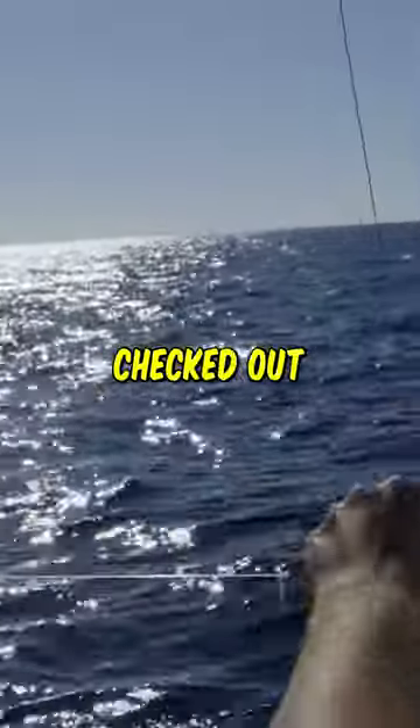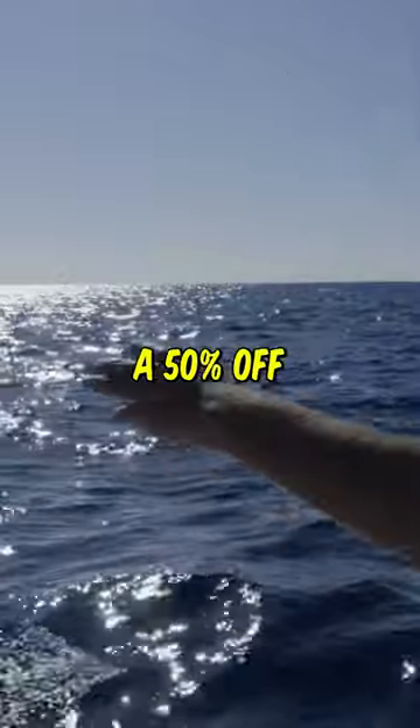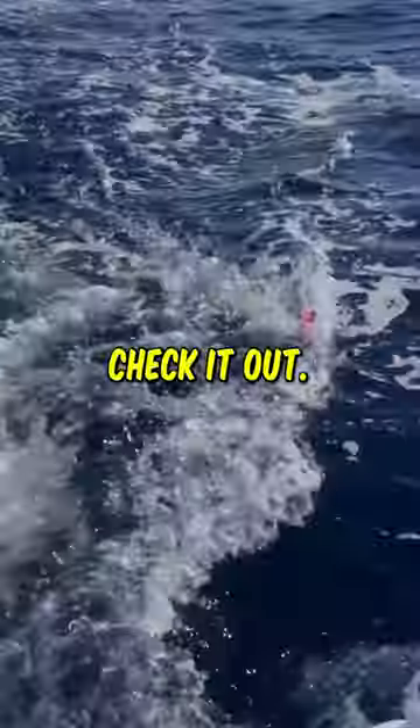If you guys haven't already checked out barjacks.com, we are doing 50% off right now. I would definitely recommend going to check it out.